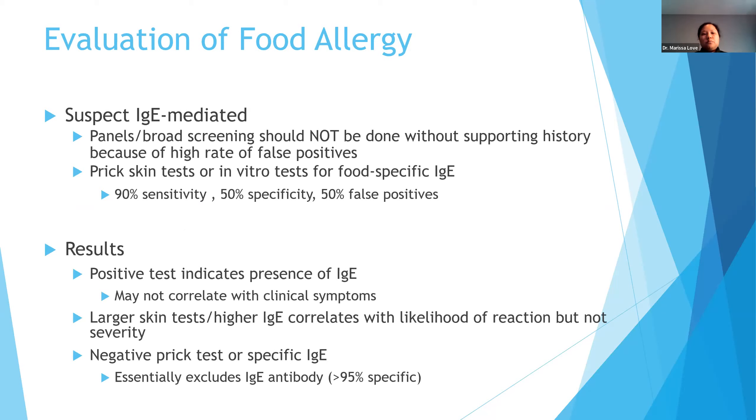If we suspect IgE-driven allergy, we don't do broad panel food testing without supporting history — mainly because of the high rate of false positives. We've moved away from testing 10 to 15 foods at once. We typically just test to the potential culprits we think caused that specific reaction, through skin testing or in vitro blood testing. The tests are quite sensitive but have about 50% specificity and about 50% false positives, so the test alone is not enough to diagnose food allergy.